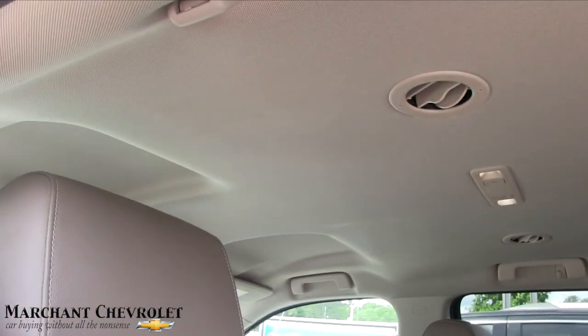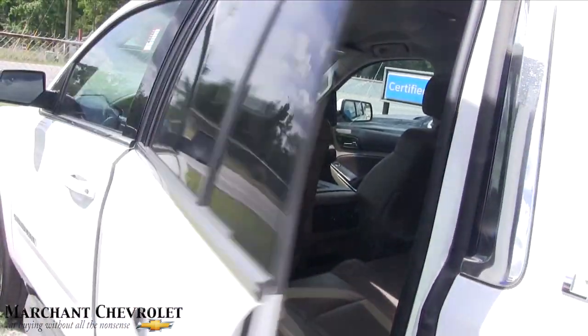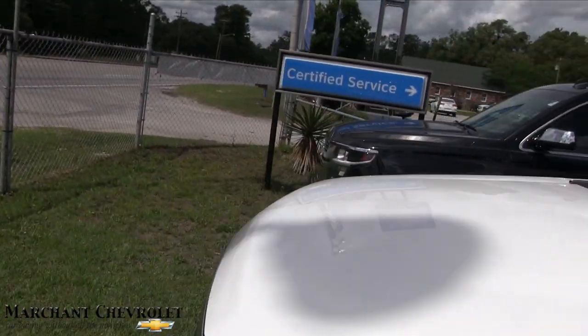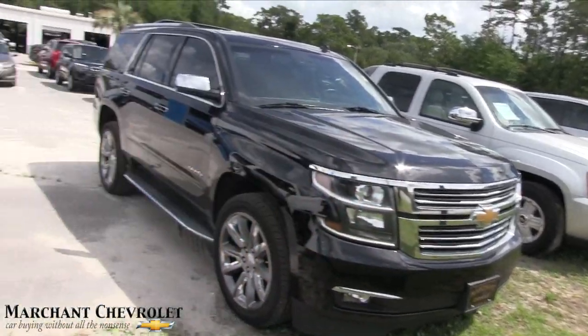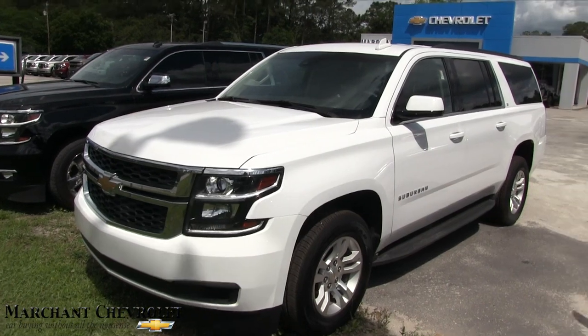No sunroof and no rear DVD on this particular model. There you have it. If you're looking for a pre-owned Suburban or Tahoe, we've got a great selection — there's a black Suburban, a white LTZ, a black Tahoe, and plenty more. We've got a ton of pre-owned Chevrolets at Marchant Chevy, come on down and see us.